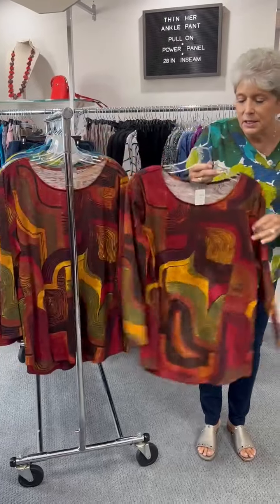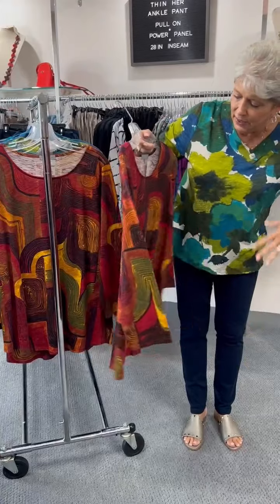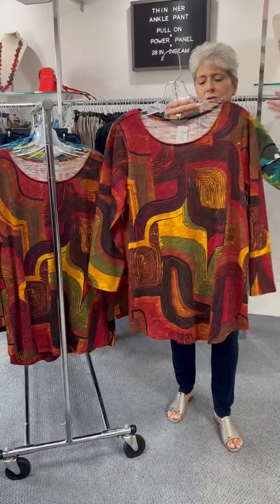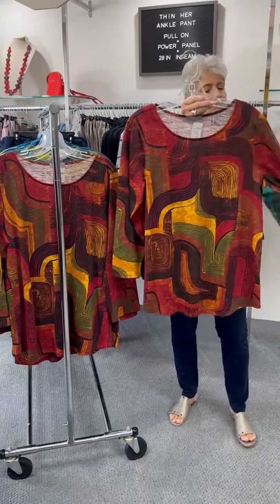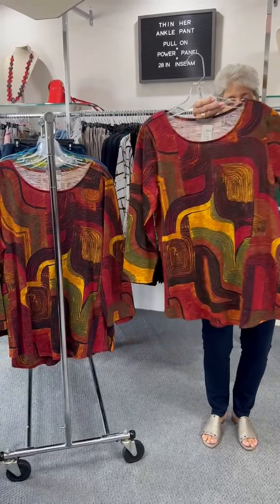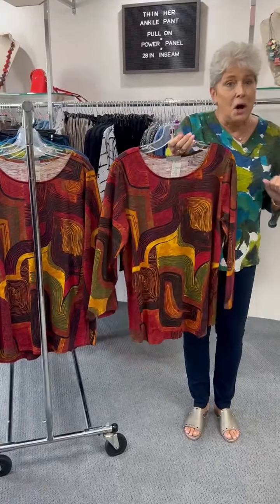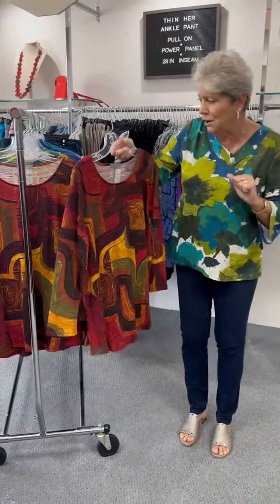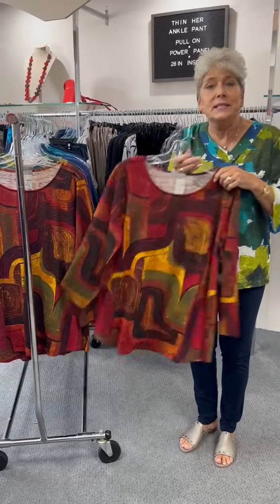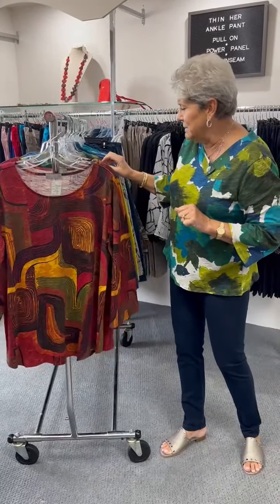So this, to begin with, is a beautiful print. It has got kind of like wines and oranges in color. The Dijon is what they're calling it. Lots of beautiful colors with your new moss, which is the color for the fall. Beautiful print priced at $63. In that print, I have a small, a large, and an extra large.